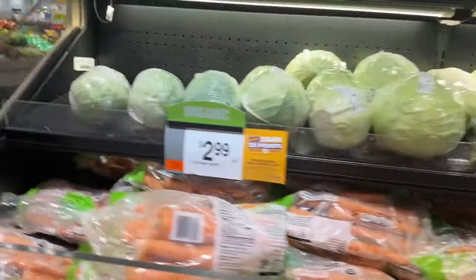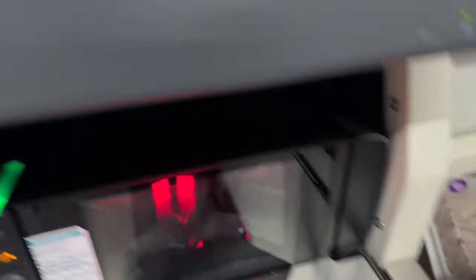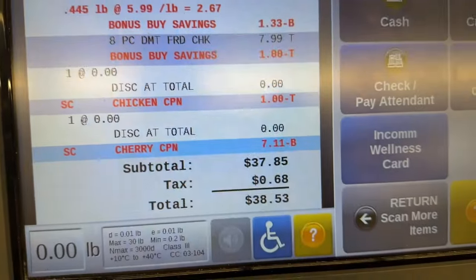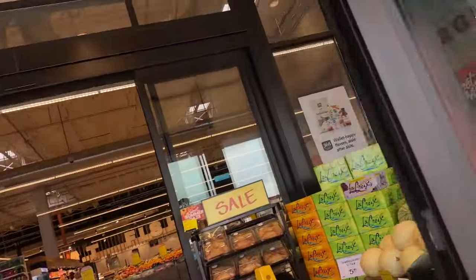I walked past the delicious-looking vegetables but didn't pick up anything — didn't really need anything. Here I am checking out everything I picked up. My total price was $38.53.